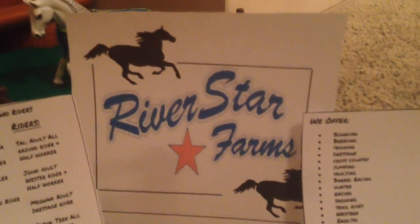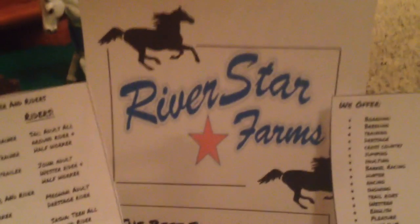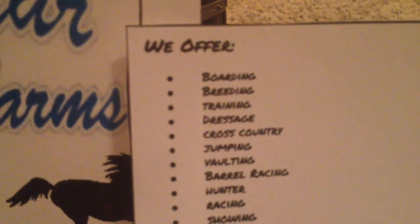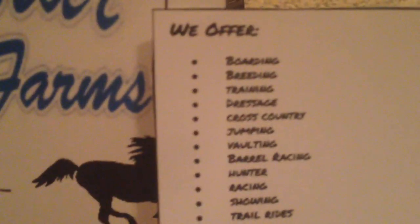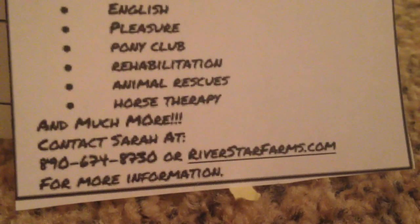Hey guys, so today I'm going to be giving you a barn tour of River Star Farms. Yes, I did change the name. First off, we have our sign, and our right sign says we offer boarding, breeding, training, dressage, cross country, jumping, vaulting, barrel racing, hunter racing, showing, trail rides, western, English pleasure, pony club, rehabilitation, animal rescue, horse therapy, and much more. Contact Sarah at a fake phone number and a fake website.